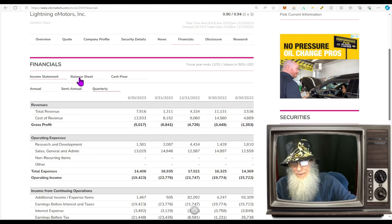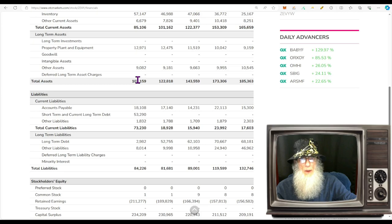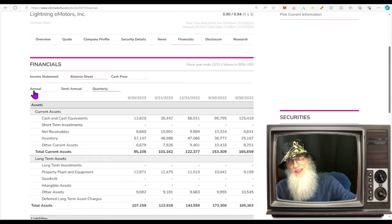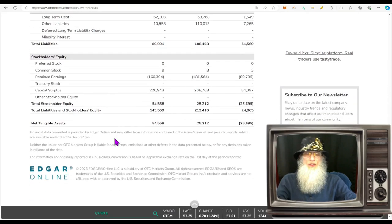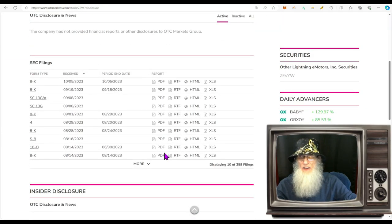Looking at the balance sheet: about $12.5 million in cash, total assets of $107 million, total liabilities of $84 million. Subtracting $84 million from $107 million gives us stockholder equity of a positive $23 million. Jumping to the annual balance sheet — when the NYSE contacted the company about market cap non-compliance, they also flagged shareholder equity, which must be a minimum of $50 million. On the annual, I see $54 million, so I think we got that problem taken care of. One more to go.